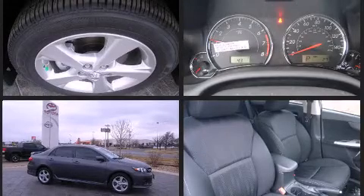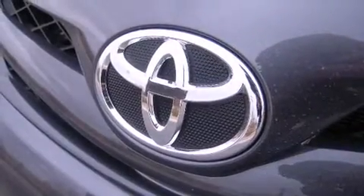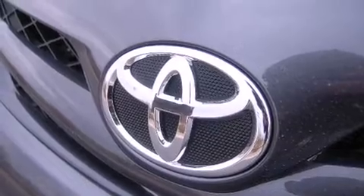Premium sound is delivered through six speakers, providing you and your passengers a sensational audio experience. Toyota also prioritized safety and security.